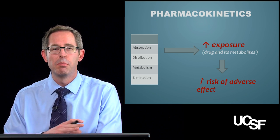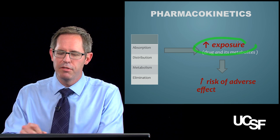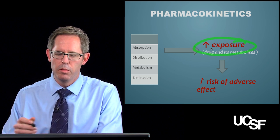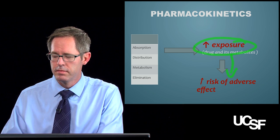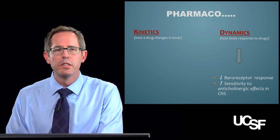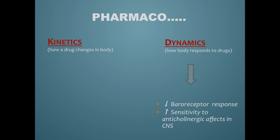So what does all of this mean put together? In general, elderly patients have greater drug exposure, which causes greater risk whenever they take drugs. We talked about kinetics — now let's talk about dynamics. This is how the body responds to the drugs. We're going to talk about two things: baroreceptors and anticholinergic effects.